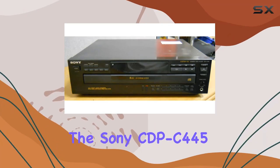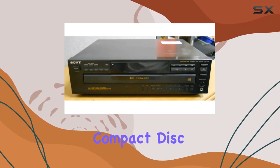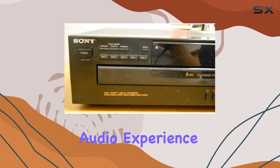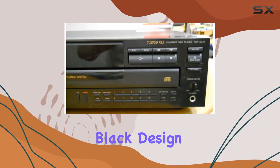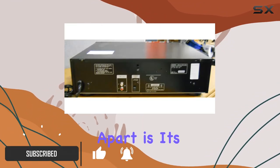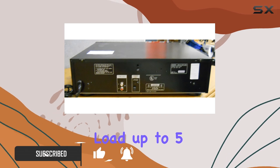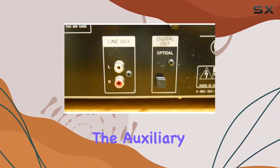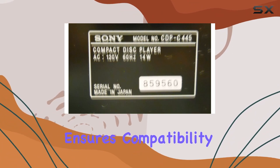Today we're diving into the Sony CDP-C445 compact disc player, a five-disc changer that promises to enhance your audio experience. With its sleek black design, it effortlessly blends into any setup. What sets this player apart is its convenience — load up to five CDs at once, allowing for uninterrupted listening sessions. The auxiliary connectivity ensures compatibility with various devices.